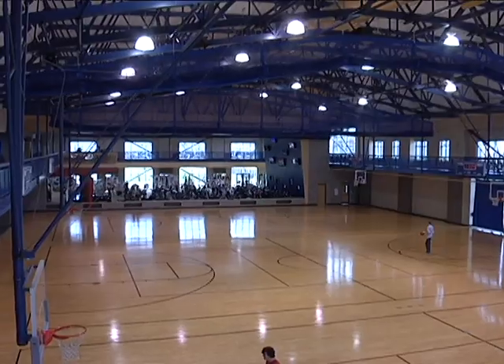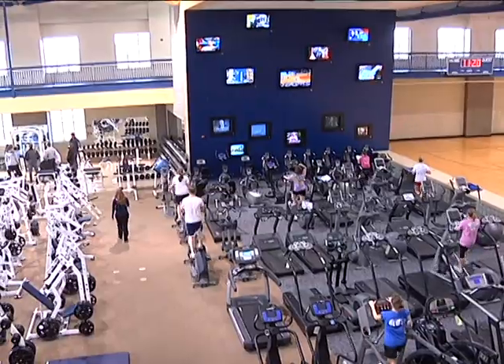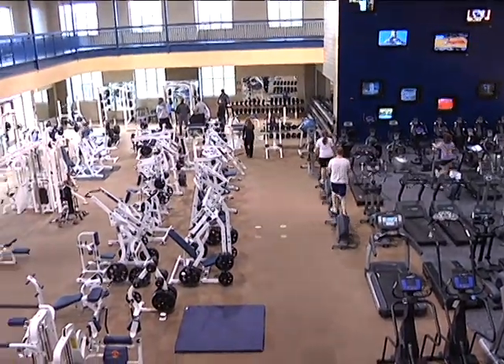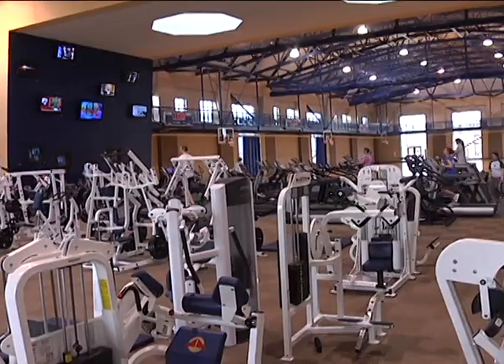Go TU! Another beautiful site on campus is the state-of-the-art Collins Fitness Center. This is a popular spot on campus. Whether you stay in shape with weight training, running, aerobics, or pickup basketball, the Collins Fitness Center has it all.